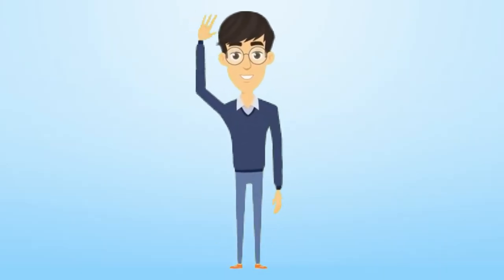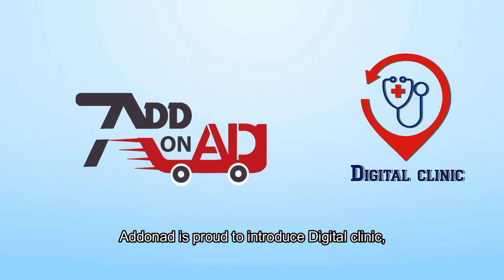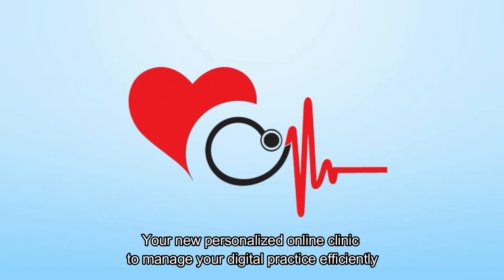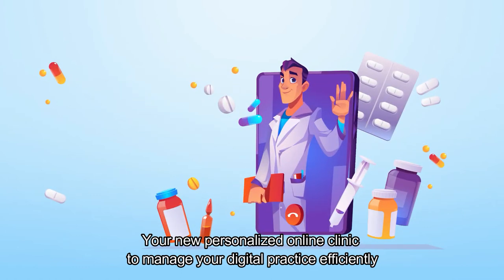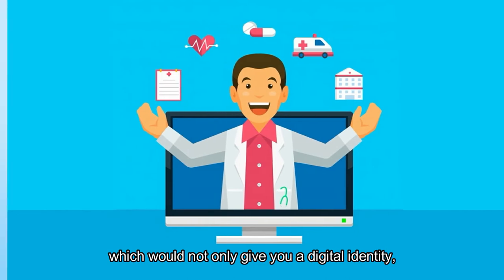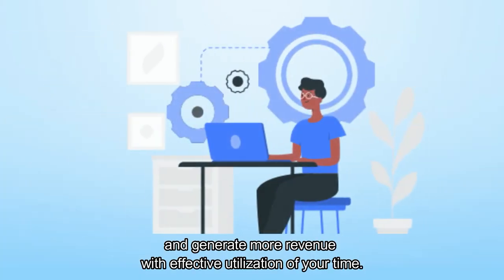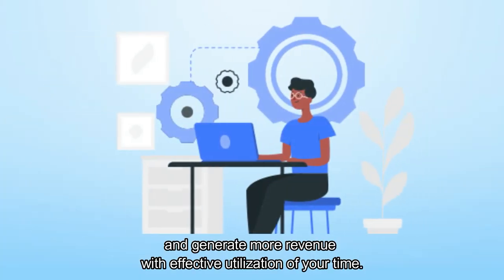Hello doctors, Adonit is proud to introduce Digital Clinic, your new personalized online clinic to manage your digital practice efficiently. It would not only give you a digital identity, but also helps you grow your practice with increased patient satisfaction and generate more revenue with effective utilization of your time.